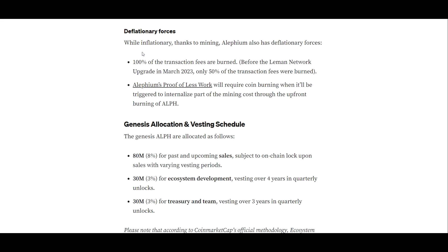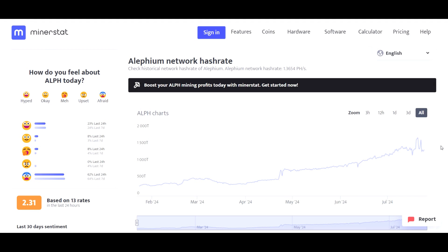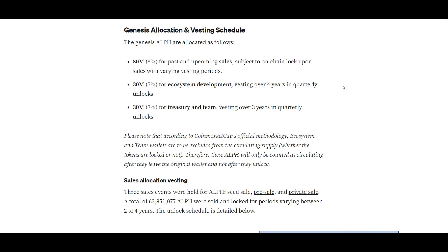Alephium's proof of less work will require coin burning when triggered, to internalize part of the mining cost through the upfront burning of ALF. That particular subject is a bit more complicated, but we don't have to worry about it until we get to one exahash — and we're currently sitting at about 1.5 petahash, so we've got a little ways to go. However, it might not take very long with the release of these new ASICs. Now, for genesis allocation and vesting schedules.